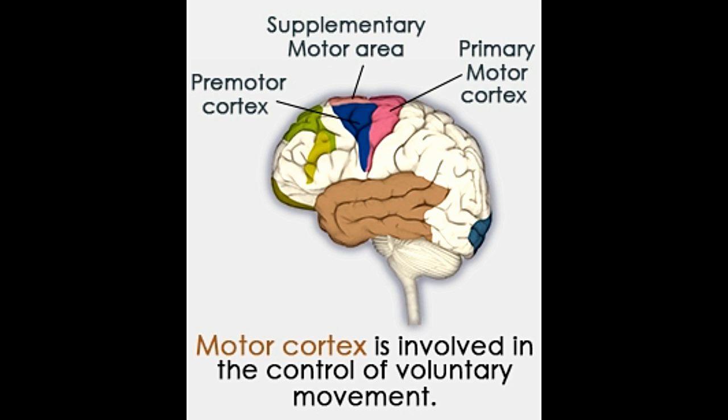The motor cortex deals with the motor function of the body, meaning it is involved in the movement of muscles to perform a specific task. Our ability to produce movements, such as picking up small objects, is linked to the proper working of the motor cortex. Be it small movements such as moving the fingers, or large movements such as sitting and rolling, the motor cortex plays a crucial role right from initiation to execution of movement.